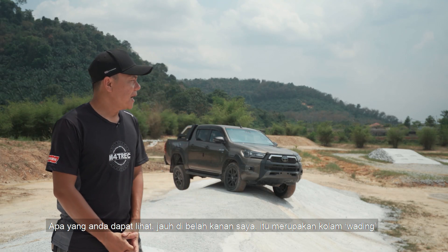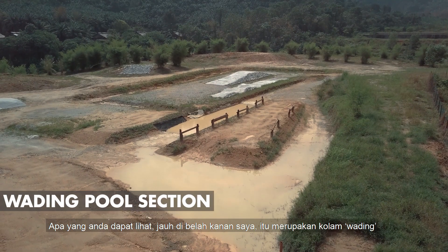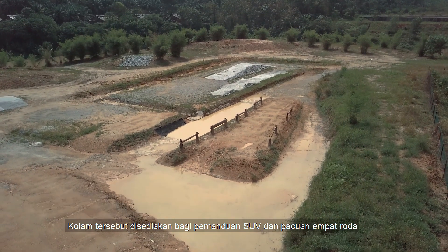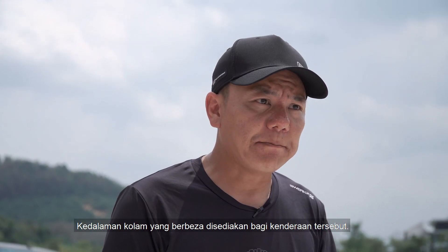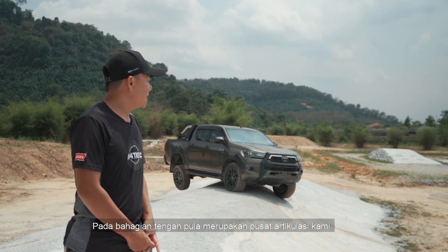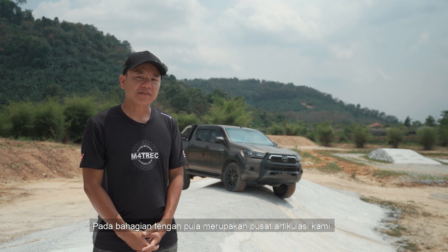Let me share a little bit about the obstacles that we have here. As you can see on your far right, it's basically the wading pool. Our wading pool can cater for SUVs as well as 4-wheel drives.